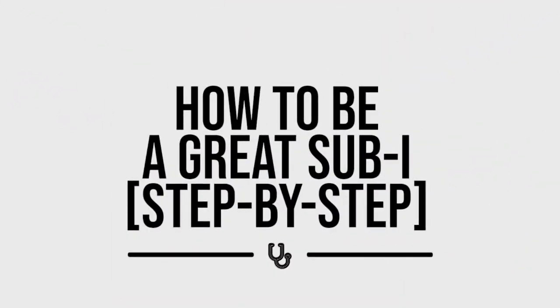If you want to get into your dream residency, there are a lot of things that you have to get right, and one of them is to do amazing on your sub-I. In this video, we're going to talk about exactly how to do that step by step.